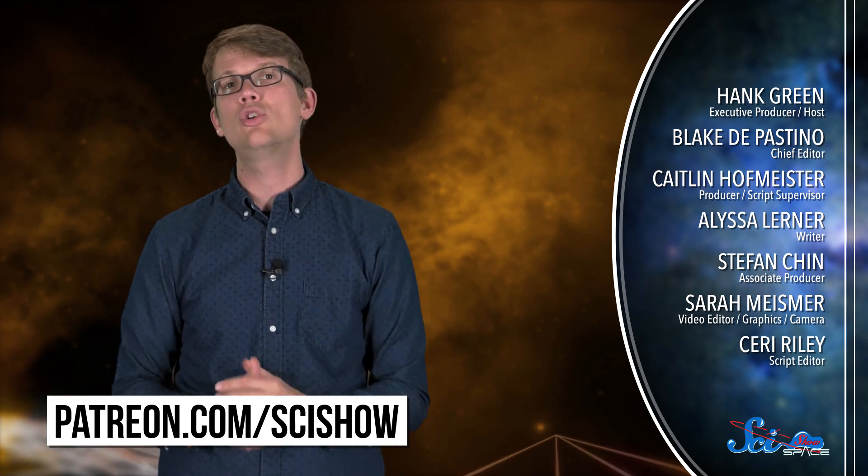Thank you for watching this episode of SciShow Space News, and especially to all of our patrons on Patreon who make this show possible. If you want to help us keep making episodes like this, you can go to patreon.com/scishow. And don't forget to go to youtube.com/scishowspace and subscribe.